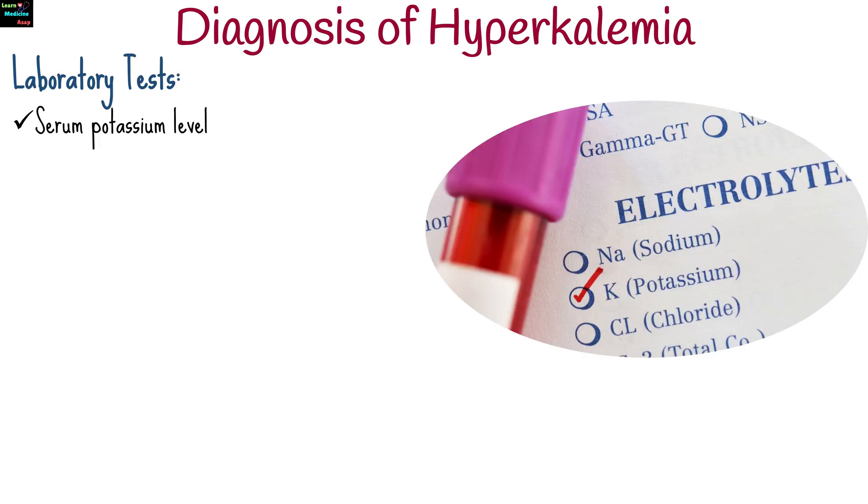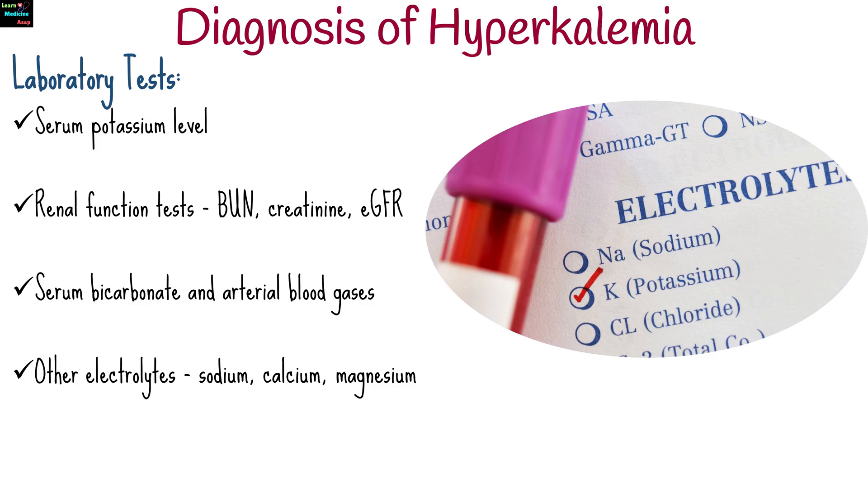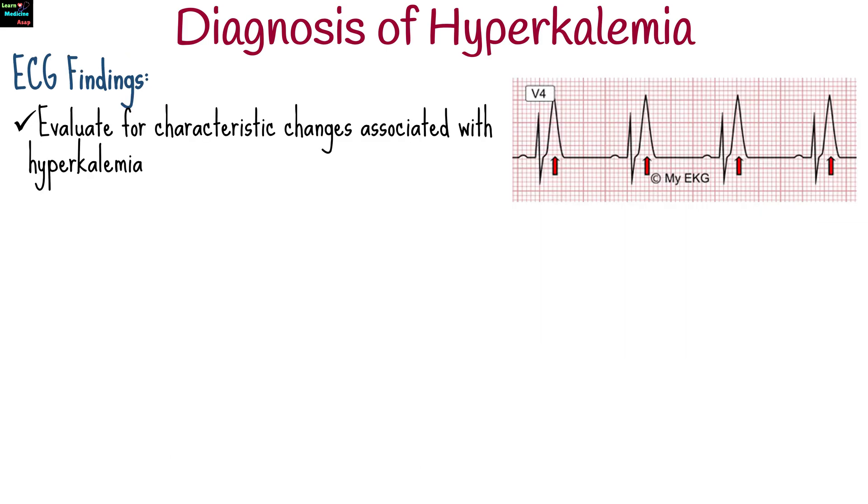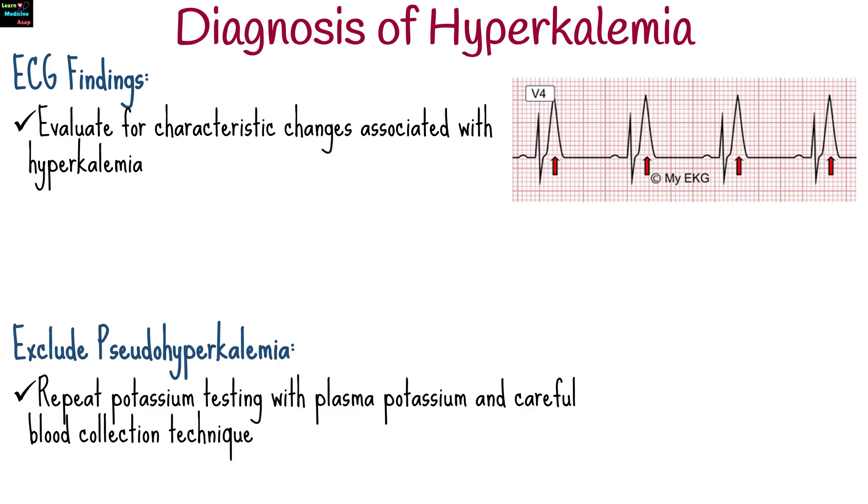Laboratory tests include serum potassium level, renal function tests, serum bicarbonate and arterial blood gases to assess for acidosis, other electrolytes such as sodium, calcium, and magnesium, and hormonal assays like renin and aldosterone levels. Evaluate for characteristic ECG changes, and to exclude pseudohyperkalemia, repeat potassium testing with plasma potassium using careful blood collection technique.